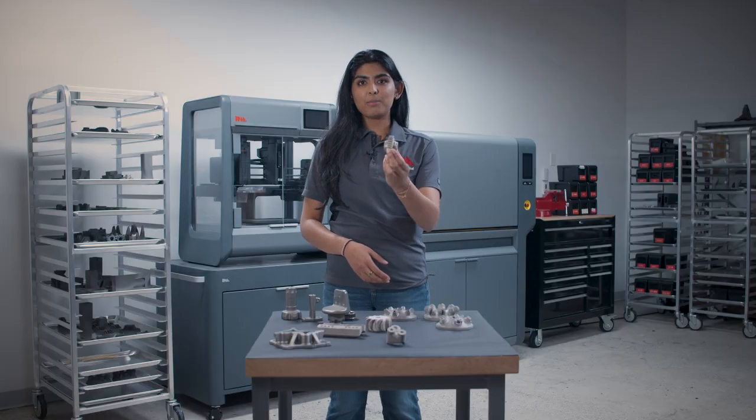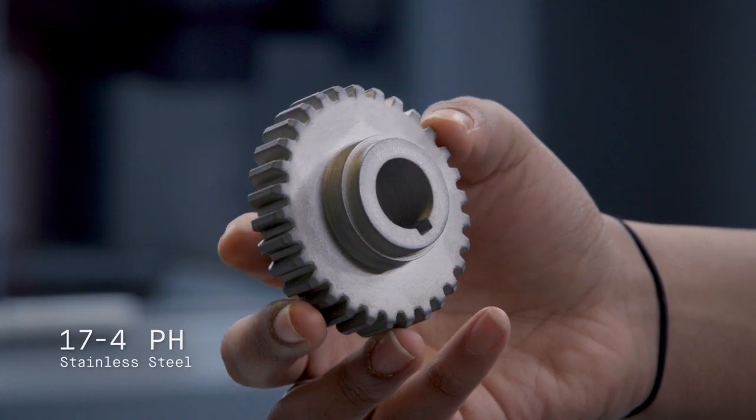And finally, here's an example of a crankshaft starter gear that was prototyped on the Studio 2 system.